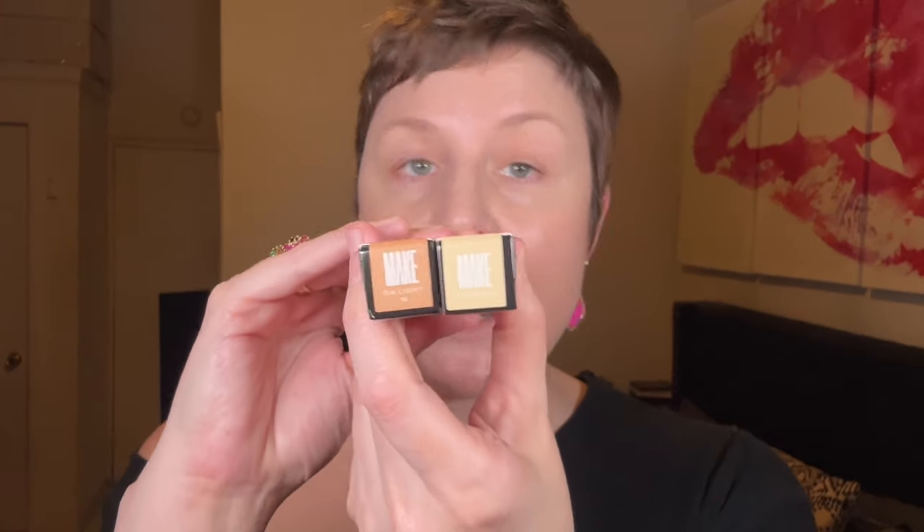Now I'm so excited — going into the concealer. They sent me the shades 04 Light Warm and 01 Fair Neutral. I am the opposite of warm, so I'm very glad they sent me this shade. I love Make's sleek packaging. This is supposed to be a radiant concealer, and this shade is absolute perfection — a great shade match. That just woke up my under eye. It is so incredibly brightening.